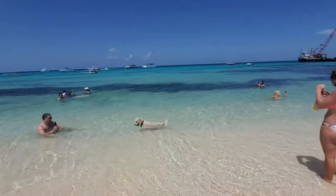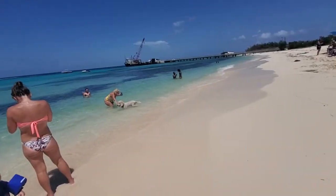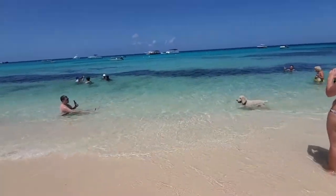We're at Jack's Shack. Look at this dog in the water — he doesn't care about everybody, he just wants to be in the water.